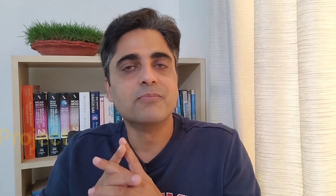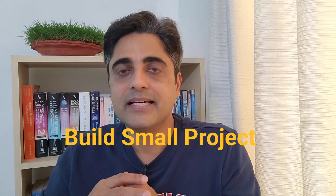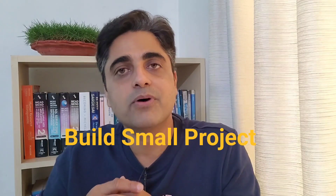Next is build a small project. Alongside practicing easy and average questions, you can also start working on a small project. A project gives you a chance to implement what you have learned, and you will be exposed to many other challenges while working on it. You can seek help from your friends, Google your queries, post your questions on communities, etc. All these activities will teach you a lot. You can also store your project in repositories.